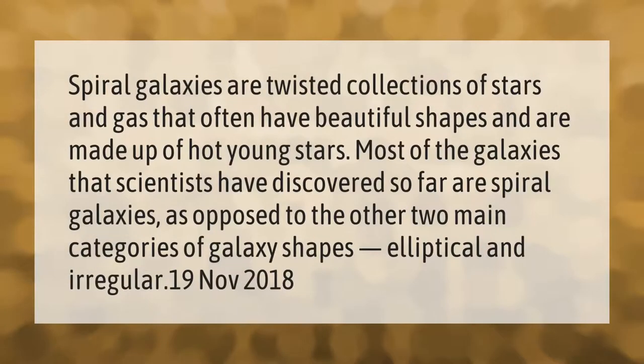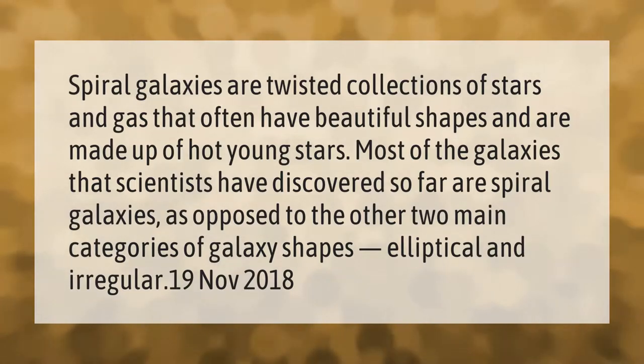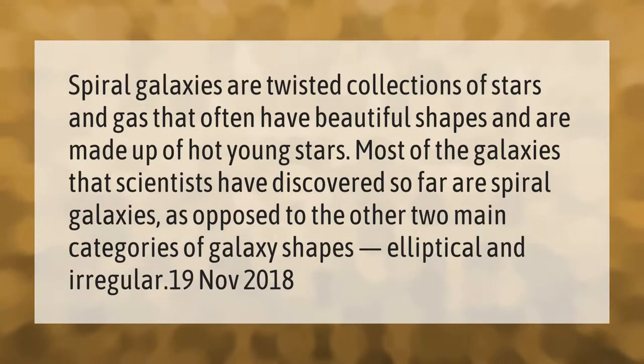Spiral galaxies are twisted collections of stars and gas that often have beautiful shapes and are made up of hot young stars. Most of the galaxies that scientists have discovered so far are spiral galaxies, as opposed to the other two main categories of galaxy shapes: elliptical and irregular.